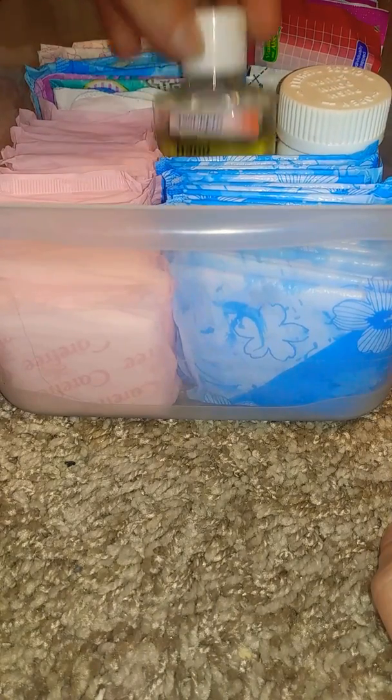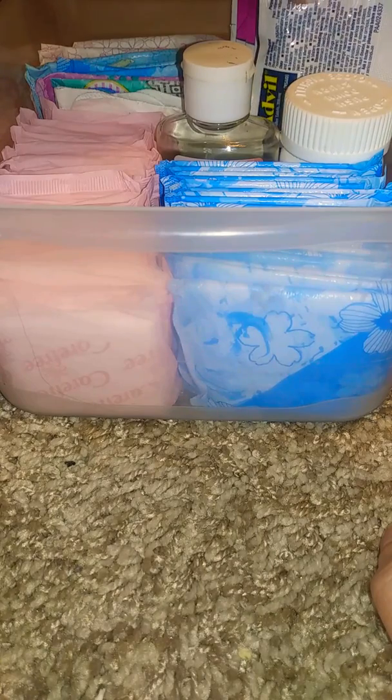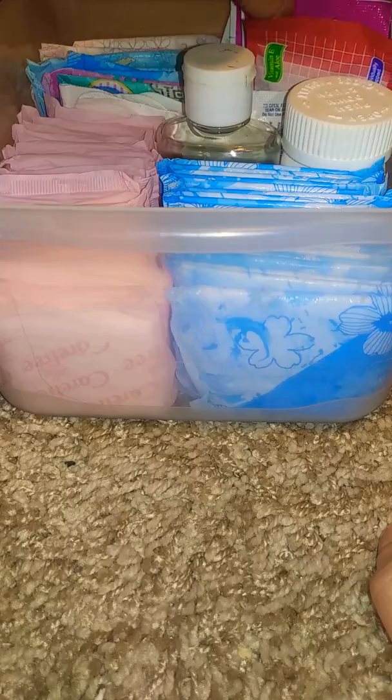Then some menstrual pain relief. Then hand sanitizer with vitamin E and aloe vera in it. Metafil travel pack. Then antibacterial white travel wipes — I have six. I have six intimate wipes with aloe vera in it. And that's for this one.